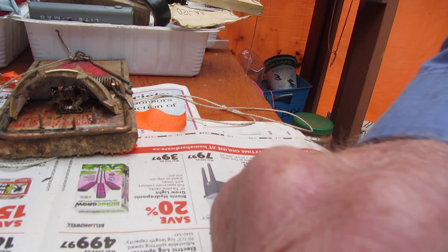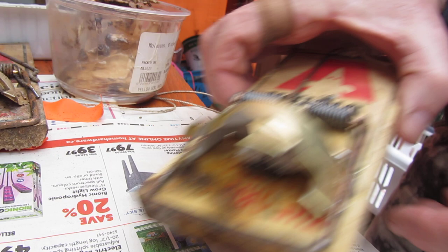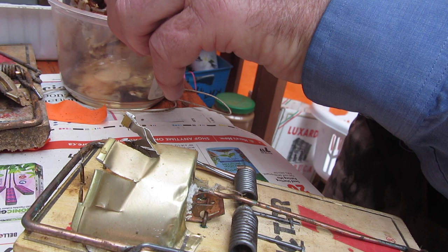I want to go over one thing here: baiting your trap. Most people don't put enough bait on the trap. You want to put enough bait to actually attract the rat from afar — the more peanut butter you put on, the further away they can smell it. Put a lot of peanut butter on, and you should expect to catch your rats within the first few nights when the bait is nice and fresh.